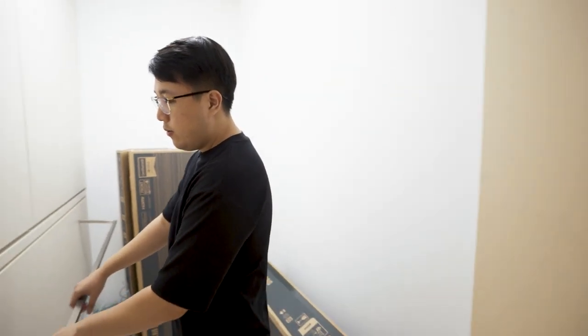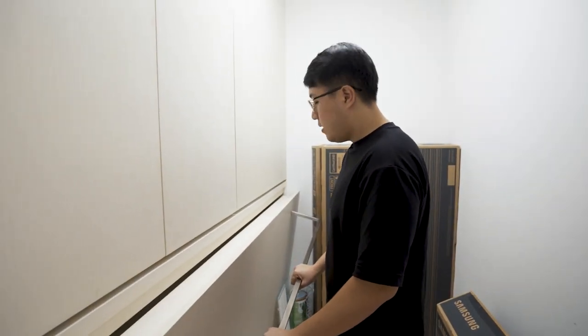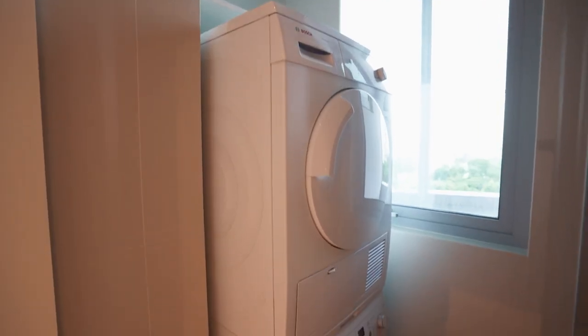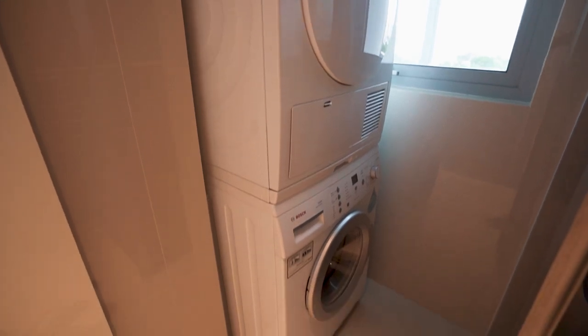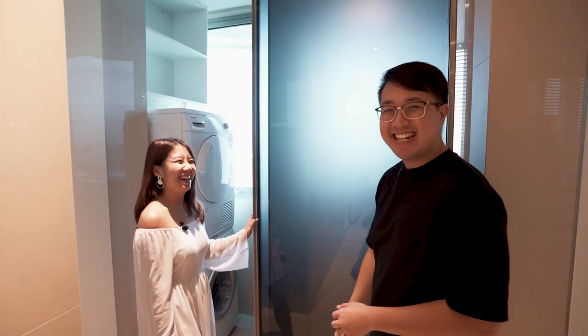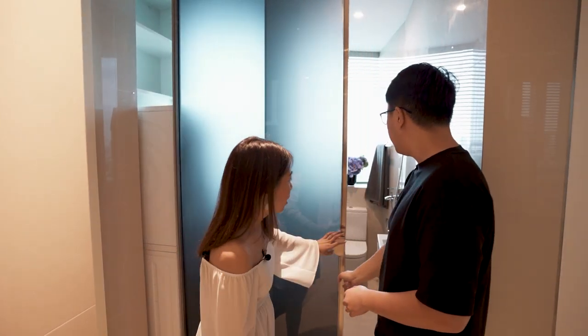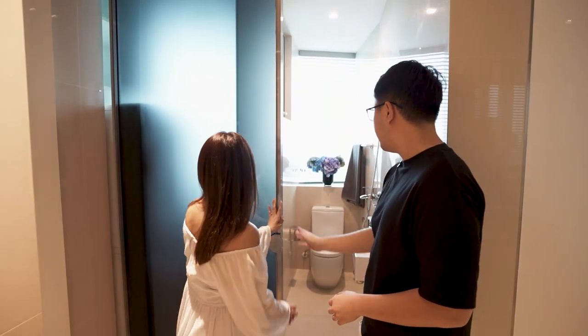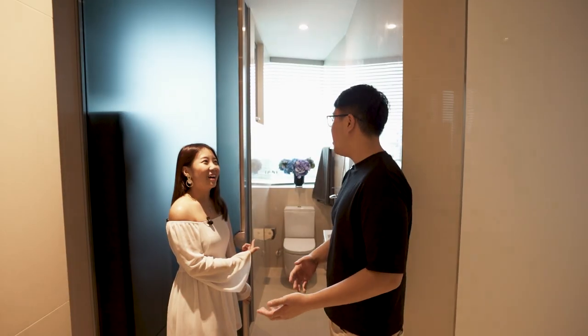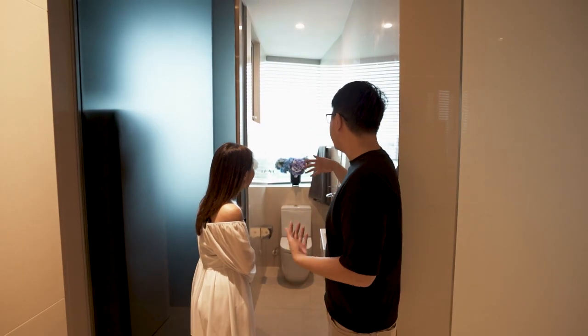Oh my god, it actually has a Murphy bed — I was looking at it from outside! Down here we have the yard area — same thing, washer and dryer. Can you guess what this is? It's your WC! Oh wow, so essentially this is the maid's toilet, but it's so nice — it can serve as your helper's toilet. Okay, let's move on.